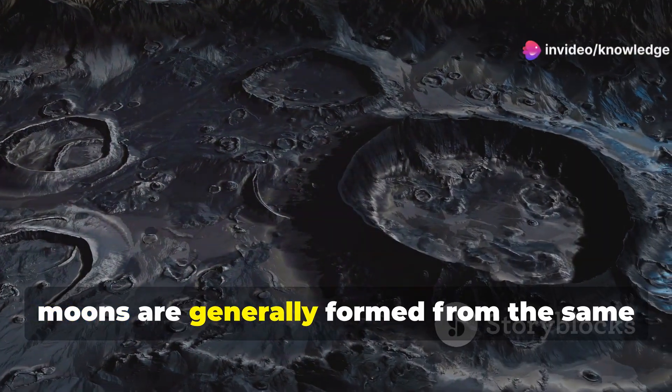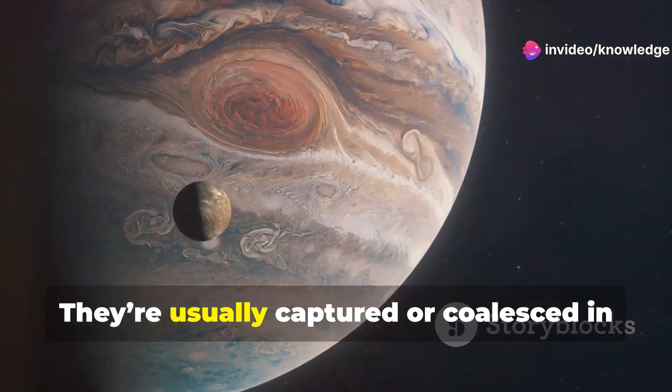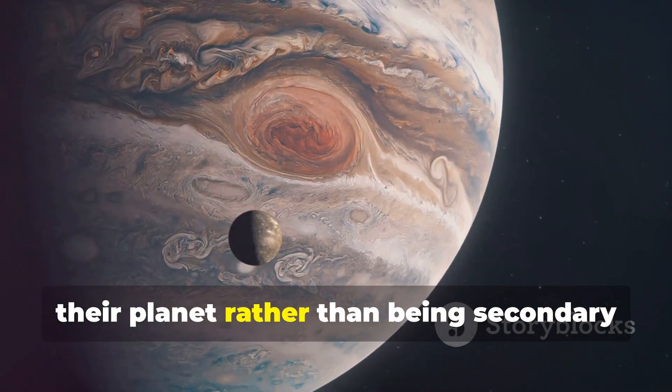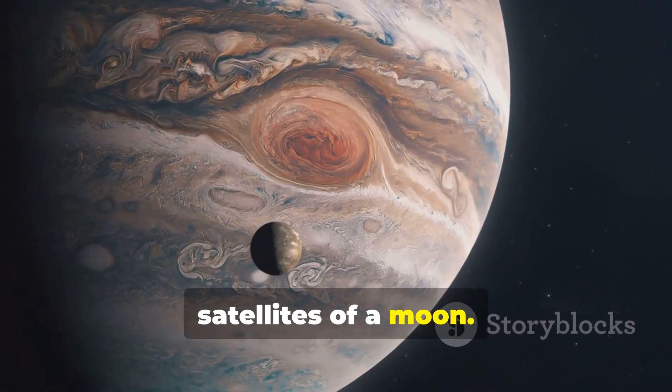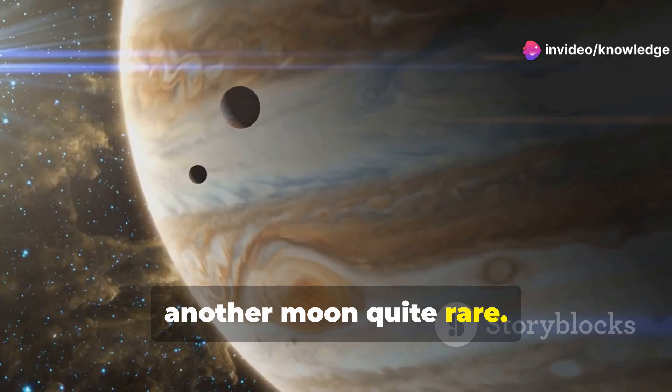Additionally, moons are generally formed from the same processes that create planets. They're usually captured or coalesced in a way that places them in orbit around their planet, rather than being secondary satellites of a moon. This makes the formation of a moon around another moon quite rare.